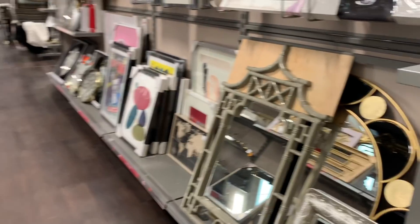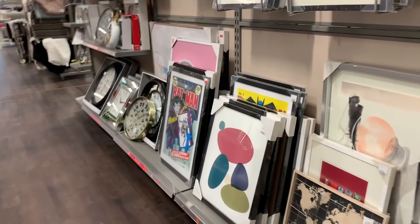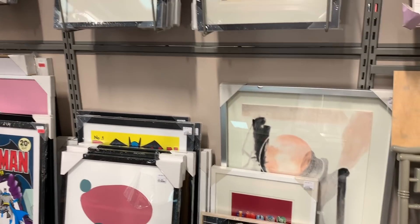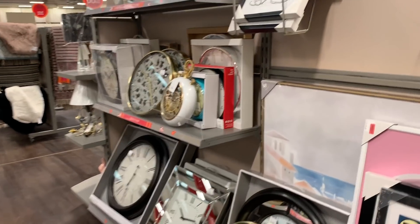Mirrors are one of those things — I feel like they've got really cool looking shapes. But I feel like art is so... it doesn't just fit in, whereas mirrors are kind of like neutral art. If you want to change the look of your room you're going to change the pictures, but you might keep the mirrors.